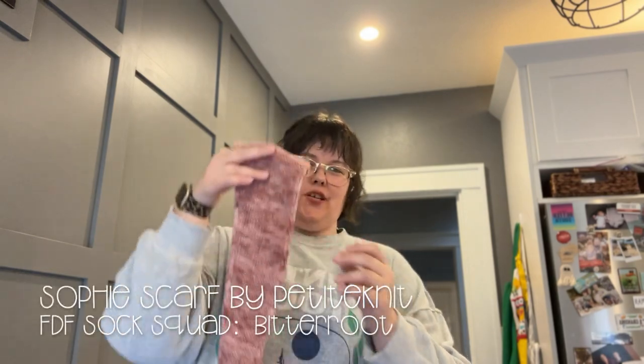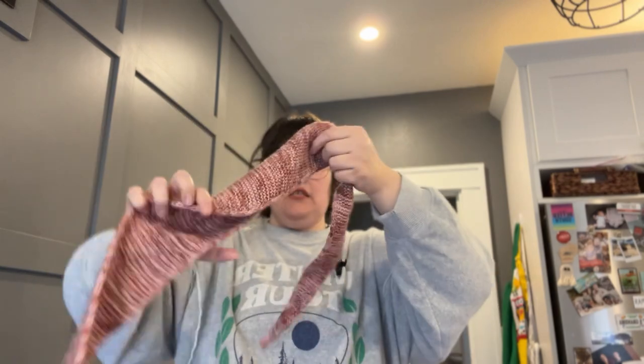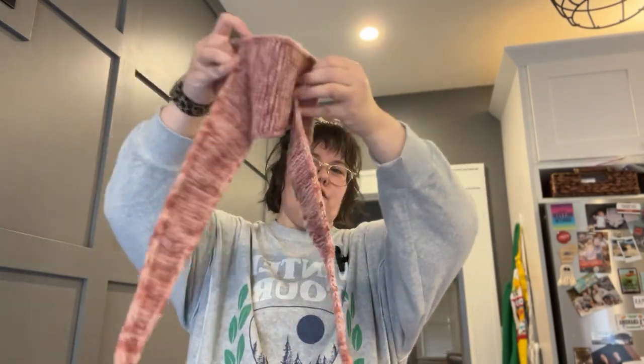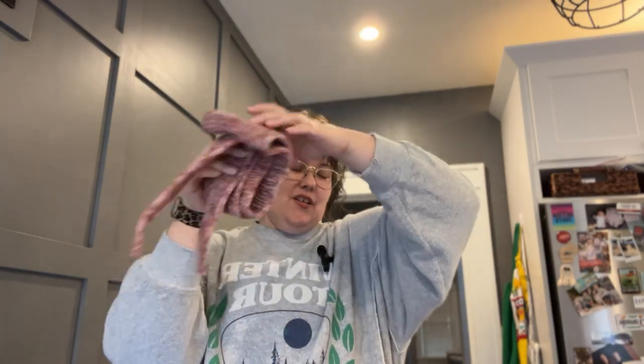My next finished object is the Sophie Scarf by Petite Knit. I knit it out of my Farmer's Daughter Fibers Sock Squad colorway Bitter Root — I split the skein in half and held it double. It's a really pretty pink color. I finished it this summer, and I live in Missouri where it's really hot, so I haven't had a chance to wear it yet, but I think it'll get some wear this winter.